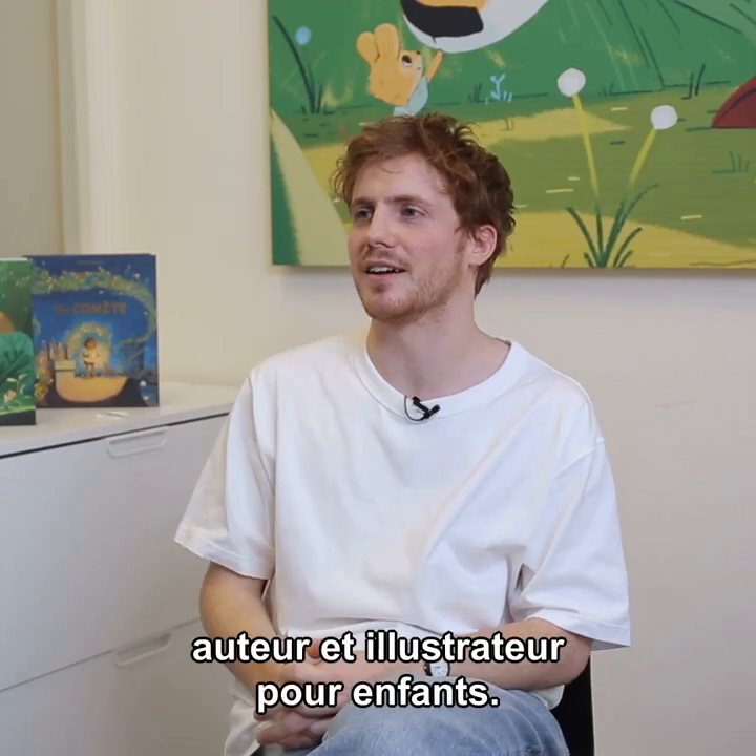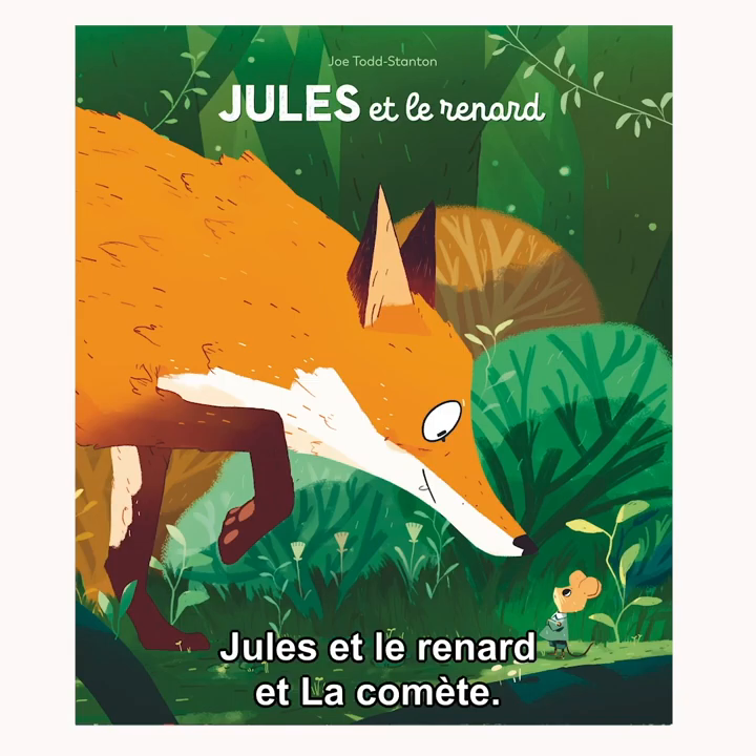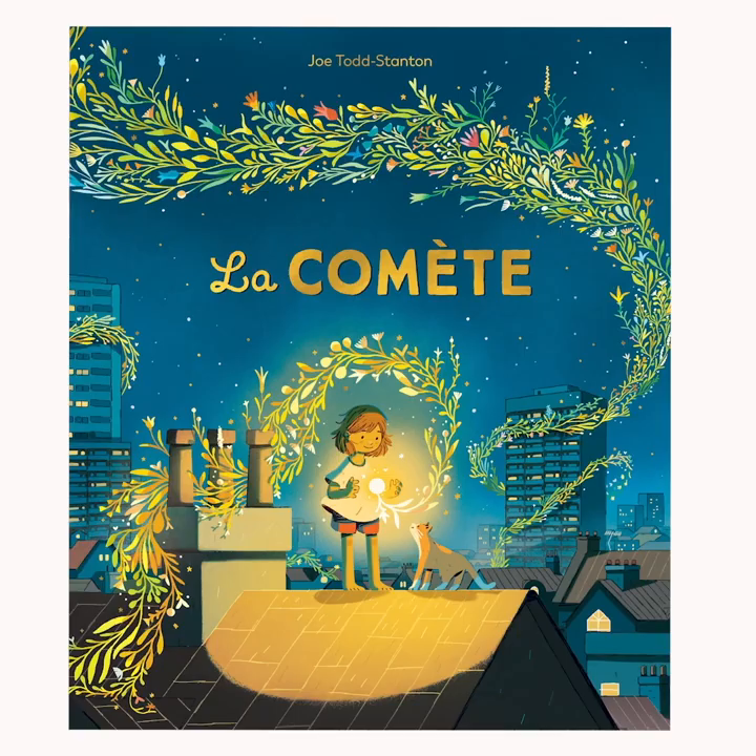Hello, my name is Joe Todd Stanton and I'm a children's book author and illustrator. I've published three books so far: The Secret of Black Rock, A Mouse Called Julian, and The Comet.